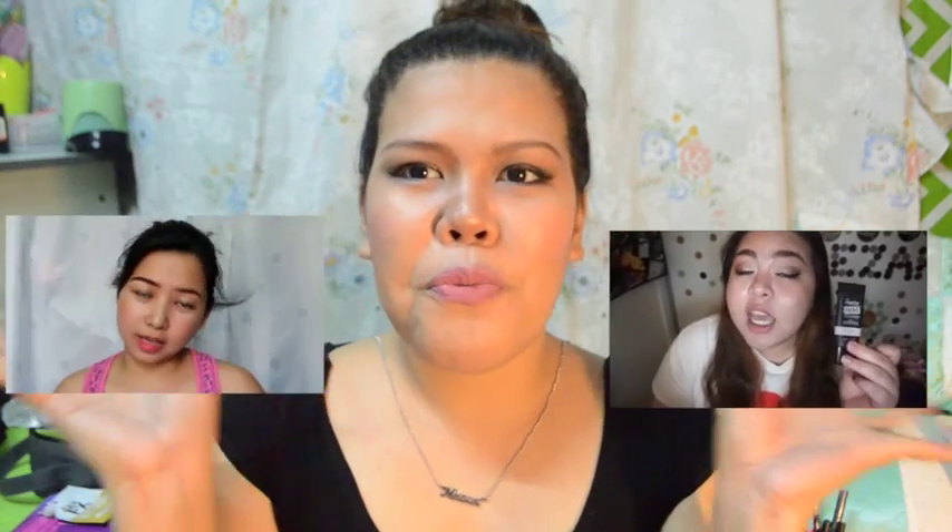If you have any video request, kahit ano, just comment down below. Thank you guys so much for watching. Don't forget to check out also the videos of Hazel and Chelle. Sana nag-enjoy kayo dito sa aming collaboration na Holy Grail products.